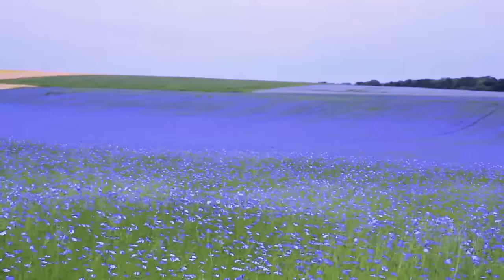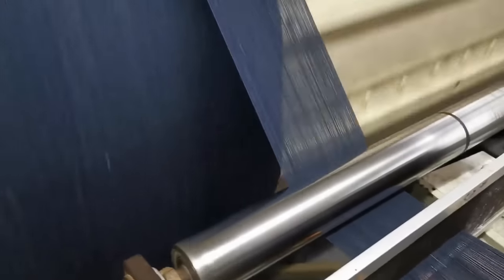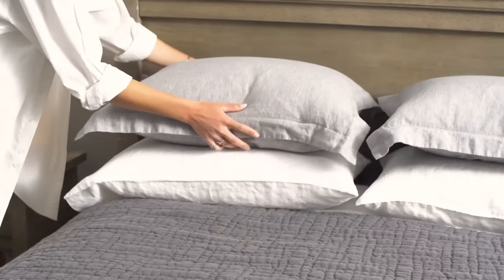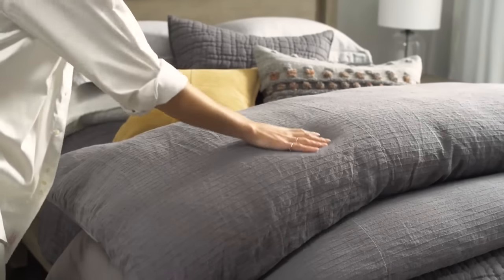It is beautiful, it's authentic, it is the best quality. As we use it and as you wash it, it gets softer and it gets much better with time.